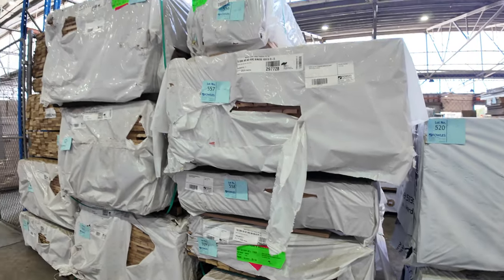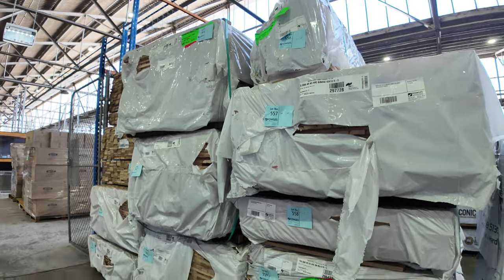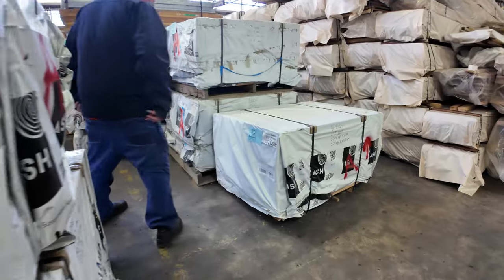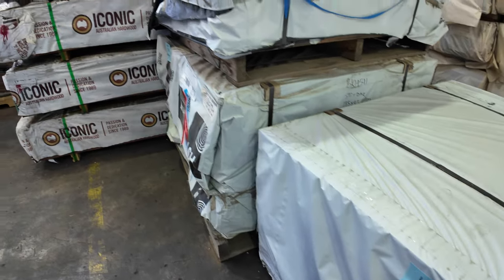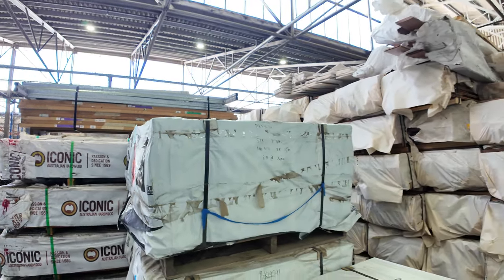Also got a bit of Tassie Oak in behind there — some dress stuff and some architraves as well. I've got some more treads over here. Another nice pack there, the 290 by 68 at $524. And there's a couple of packs of the Vic Ash chopping blocks — short length stuff. Some nice gear.